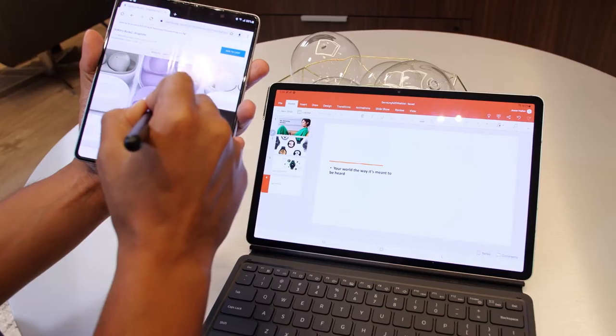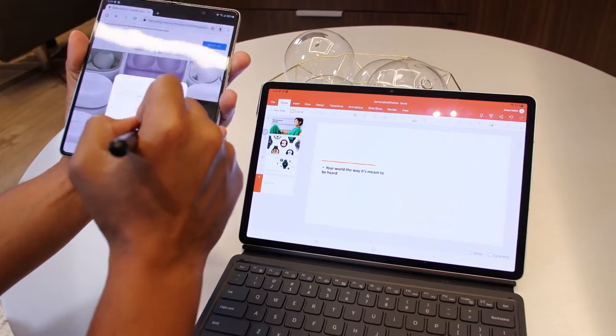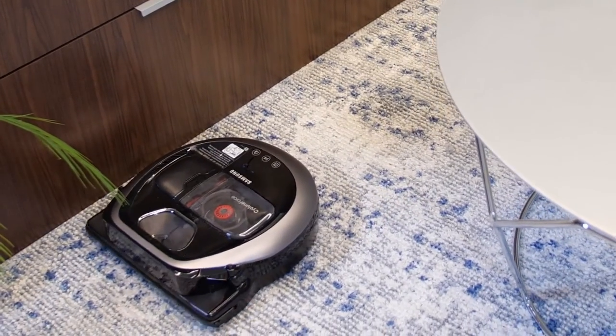So you switched over to a Galaxy smartphone, but one device does not equal an ecosystem. Follow along with me as I show you how a Galaxy smartphone can help you get more in the Galaxy ecosystem.